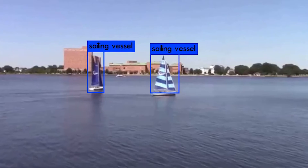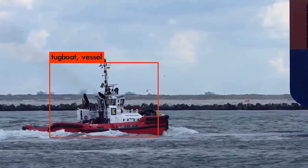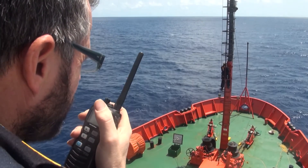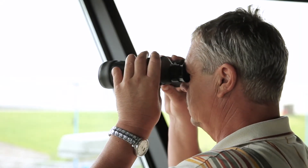These cameras can support object detection and classification, but they don't really understand what they're seeing. They can't replace a human watchstander who can intelligently balance multiple tasks, making judgment calls in real time.